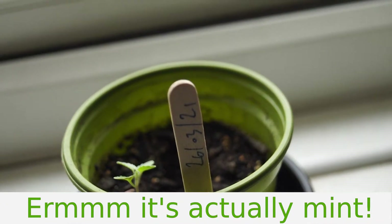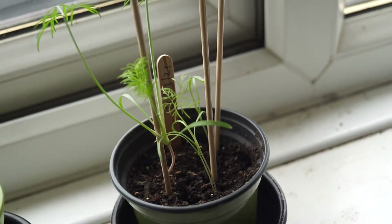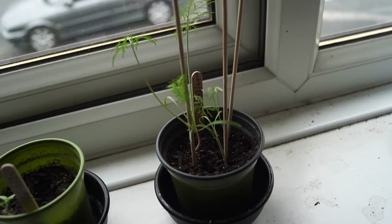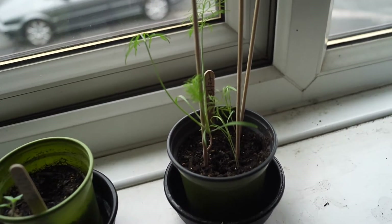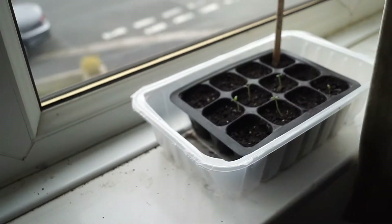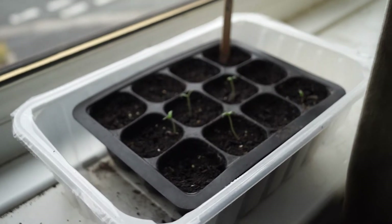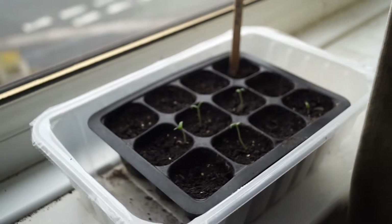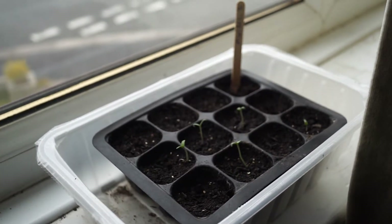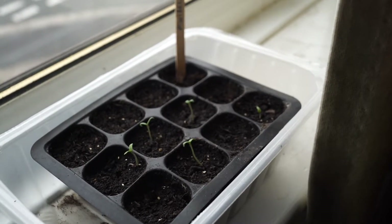That is a fennel - that's the fennel that's going outside the front door - and that's looking all right. My mini bell tomatoes have started showing, so excuse the noise because the trash collectors have decided to come right at the moment I was filming, but there we go.